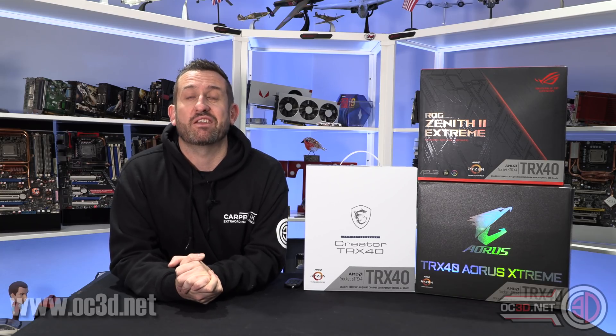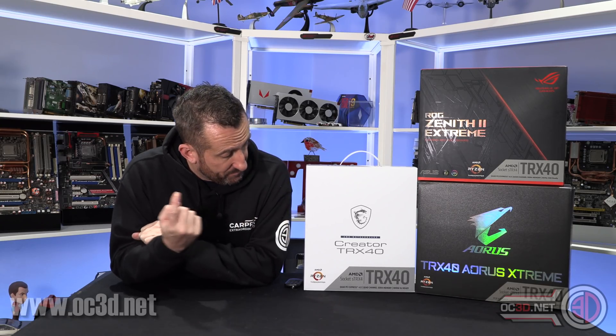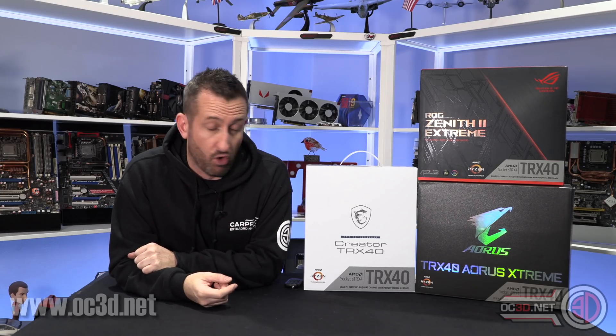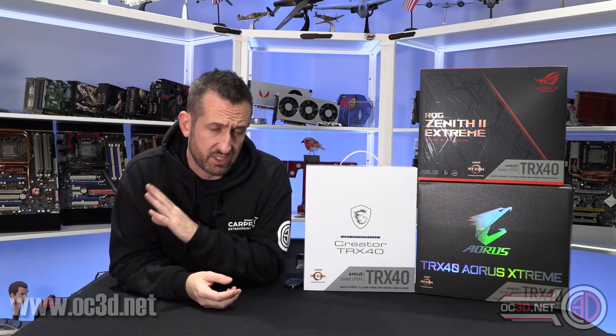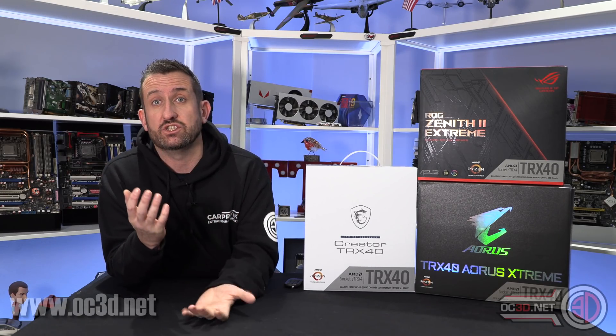Into the meaty bits - one of the things I want to say straight from the get-go is I will put all the links underneath for you. You can go to the website to see all of the reviews for these boards: we've got the MSI Creator, the Zenith 2 Extreme, and the Aorus Extreme as well, so go and take a look at all of those if you're interested.